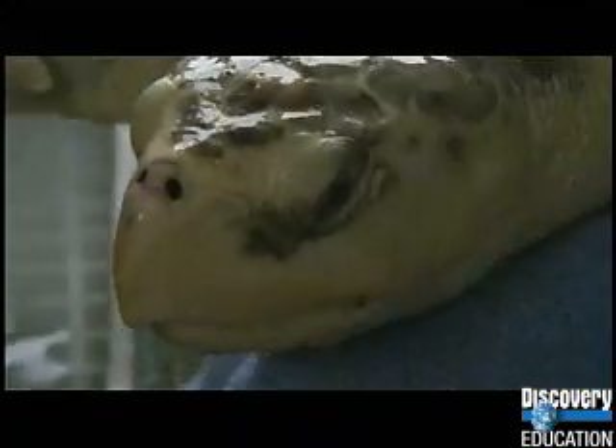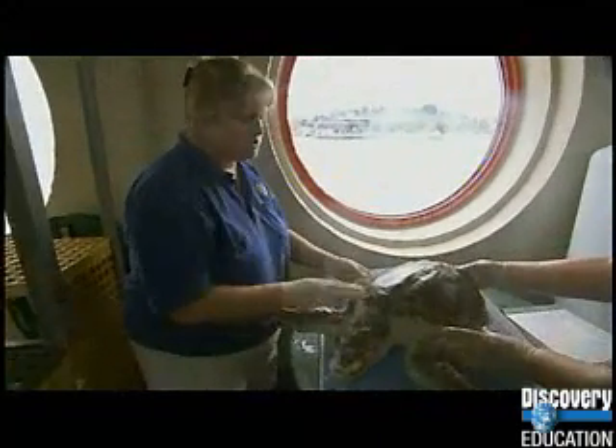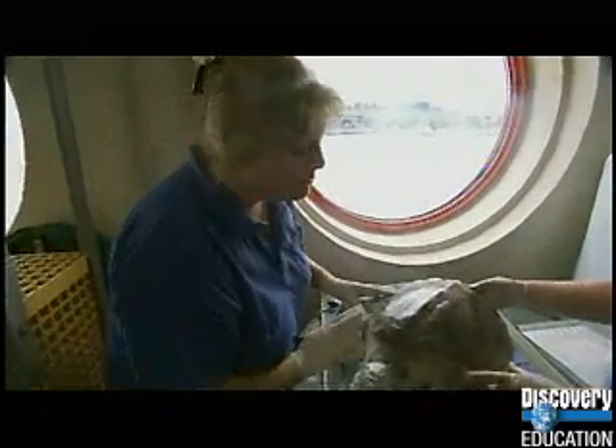One of the first things that we do when an animal is admitted into our hospital facility here at the aquarium is a first assessment and physical exam.